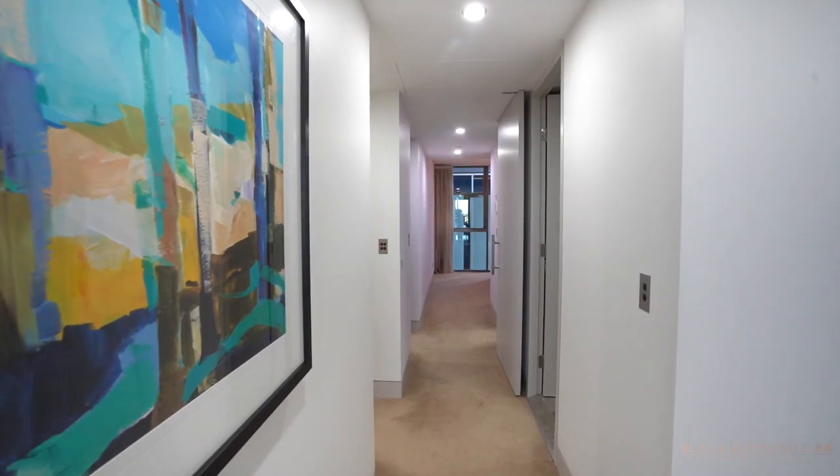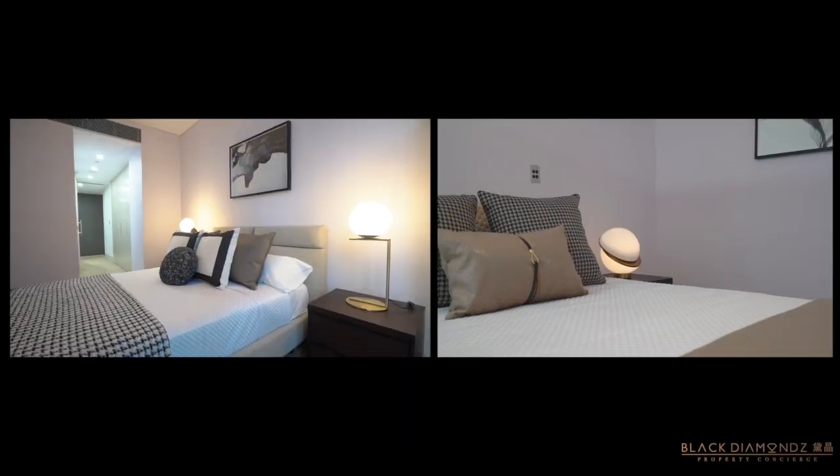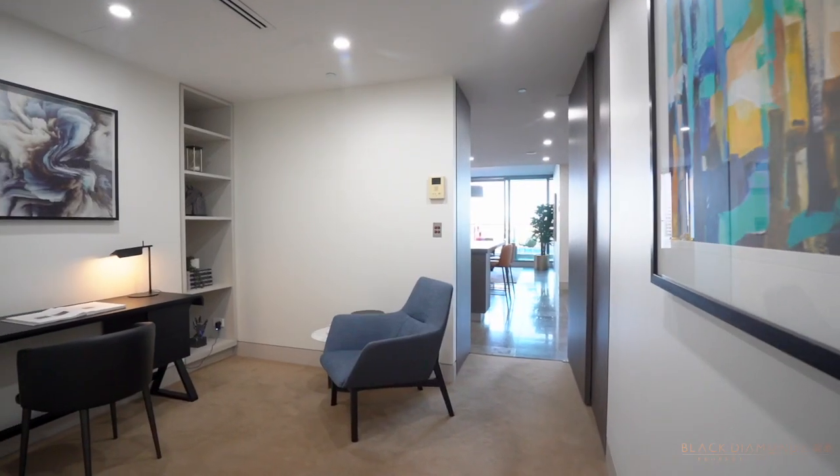The spacious private living quarters have been creatively converted into two principal bedrooms with two lustrous bathrooms, a generous internal laundry plus an additional bedroom or study.